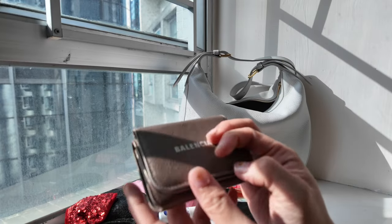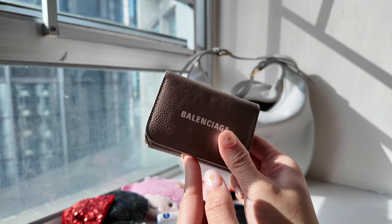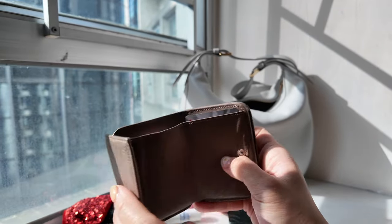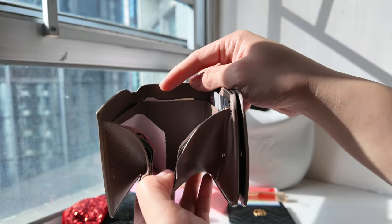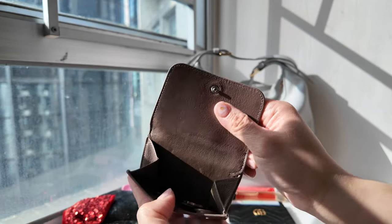Next is my wallet. If I do want to bring cash with me, I bring this one — it's from Balenciaga. I've been using it for many years now, so it's got my ATM card, some cash, some receipts, notes, and coins.